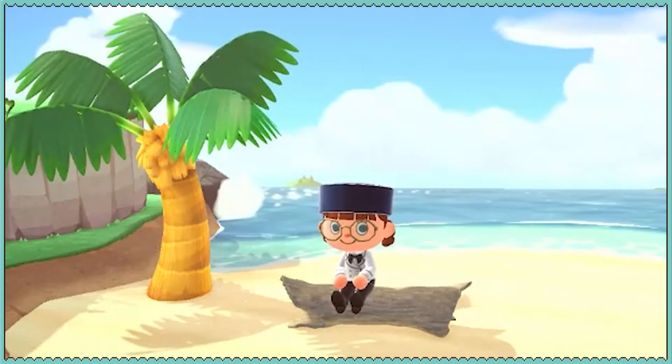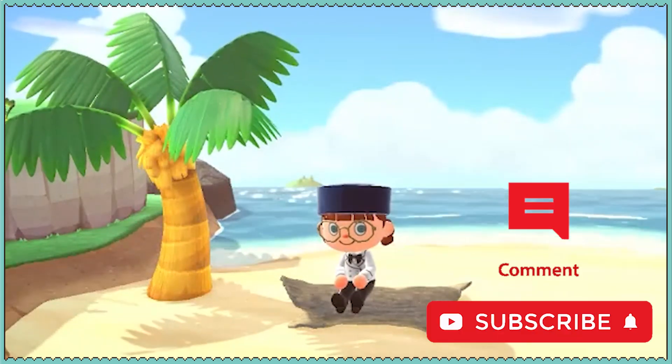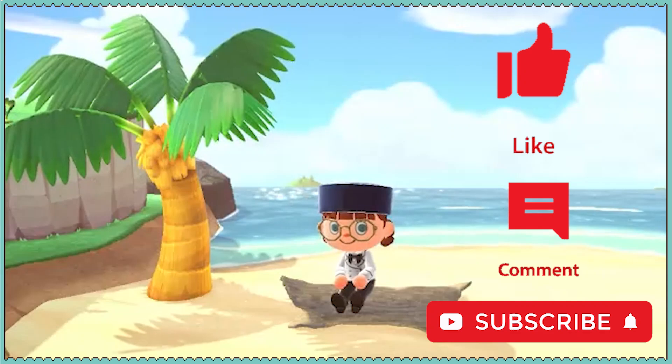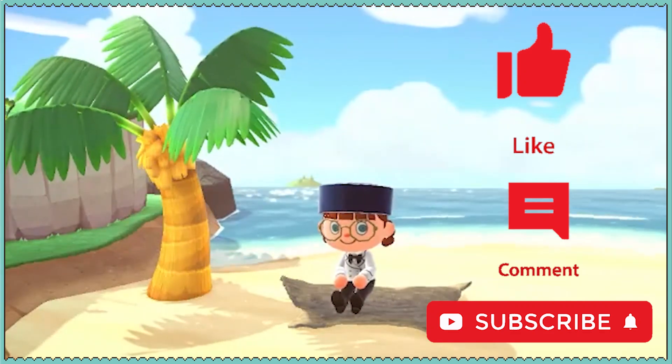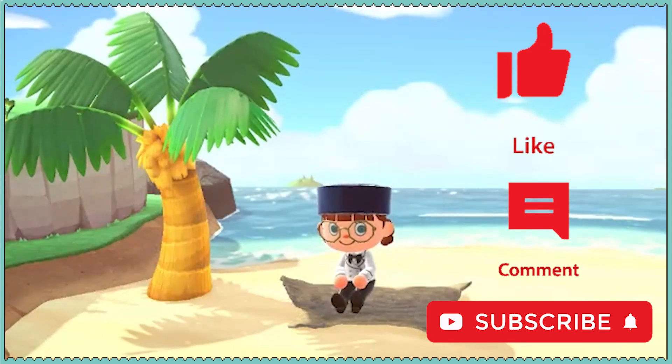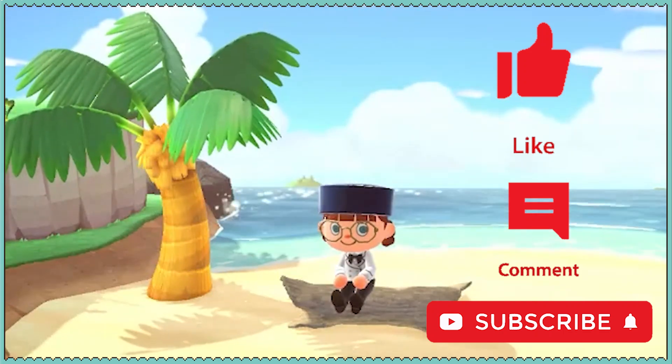And that's going to do it for this episode. Thank you so much for watching — I hope you enjoyed it. Please hit the subscribe button, maybe leave a comment — I will reply. Hit the like button, share it with your friends. That can be found on Twitter, Discord, and Facebook. I'm the Senile Simmer, and above all, have a really great day. Bye-bye.